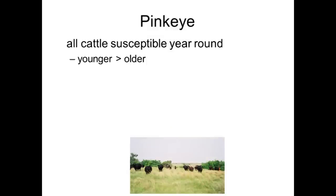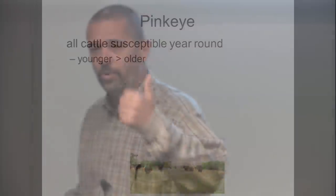Generally, younger cattle are going to be more susceptible and exhibit more severe clinical signs than older cattle — just a rule of thumb. Remember, a rule of thumb works most of the time but not necessarily every time. Someone might say their four or five year old cows got worse pinkeye than their calves — yes, that can happen. But most of the time your younger calves are more severely affected than yearlings, and replacement heifers more severely affected than cows or bulls.